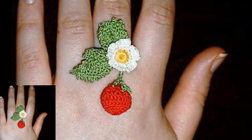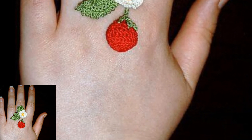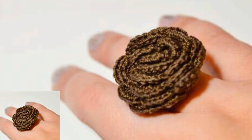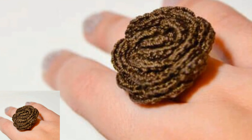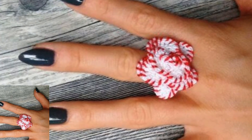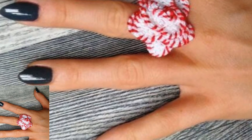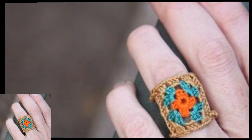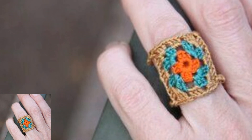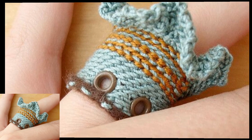Different people have different choices and different color preferences — some people like dark colors, light colors, and bright colors. For those who love crochet and want to know about the latest fashion and latest designs of crochet rings, this is the best collection for them. All the designs are so stunning, and you will get many useful ideas and designs.